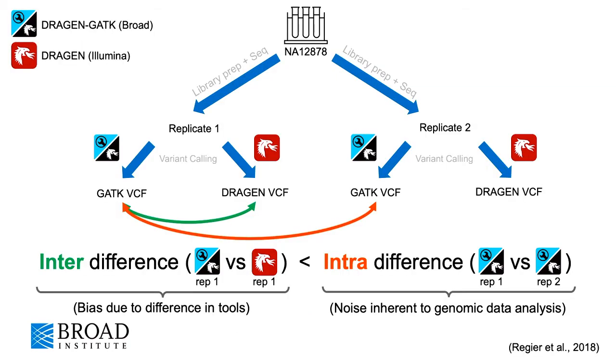This is usually done by taking a sample and producing two or more replicates independently from each other, and then running the two pipelines on each of these replicates. We can then compare the differences between the tools run on the same replicate, which we call the inter-tool difference. Since we have multiple replicates, we can also compare the differences between the replicates run with the same tool, and this is what we call the intra-tool difference.